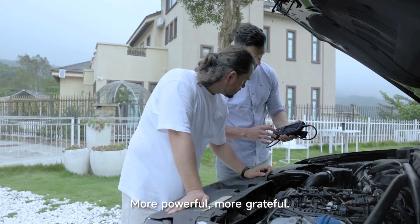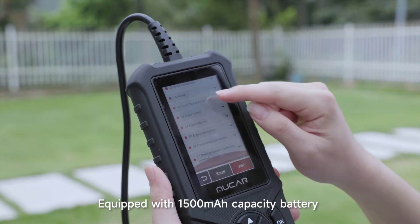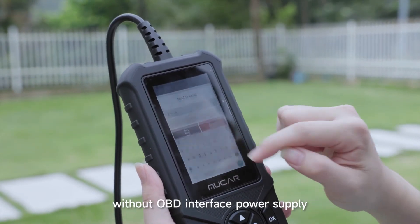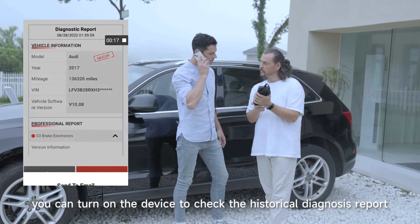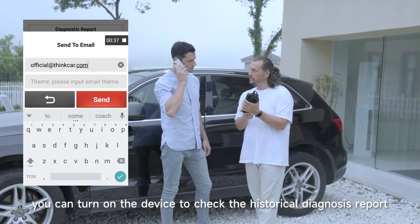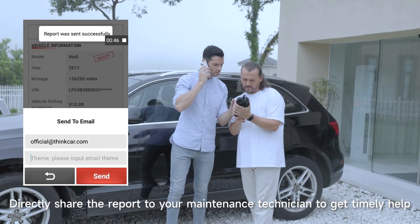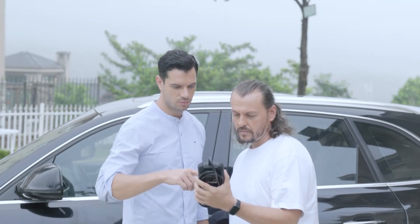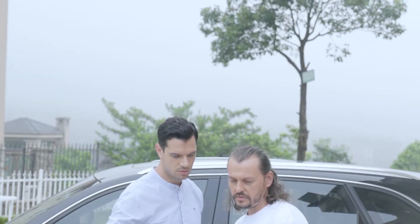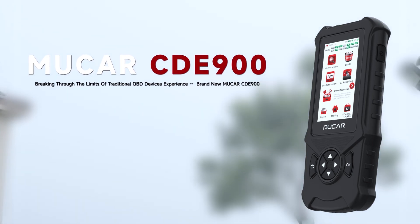More powerful and more capable. Equipped with a 1,500 mAh battery and OBD interface power supply, you can turn on the device to check historical diagnosis reports and directly share them with your maintenance technician for timely help. Breaking through the limits of traditional OBD devices — the brand new MUCAR CDE-900.